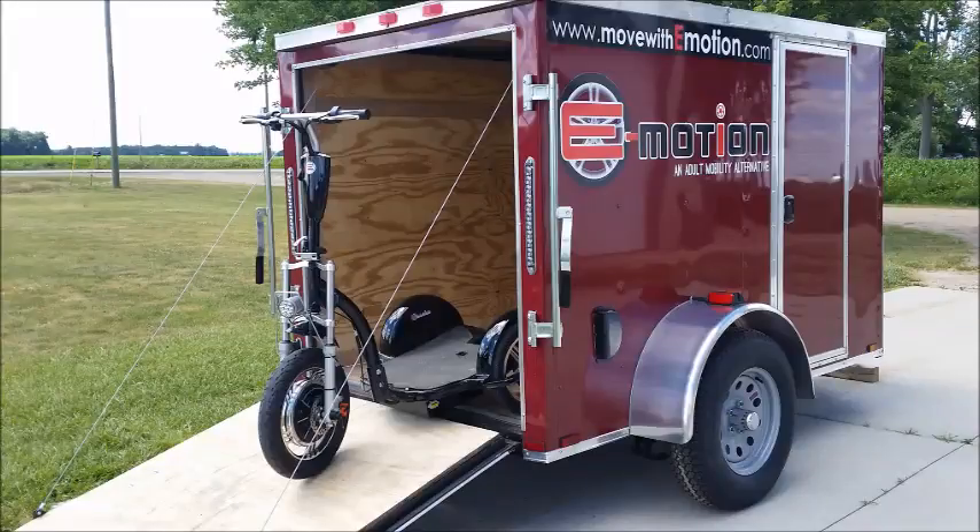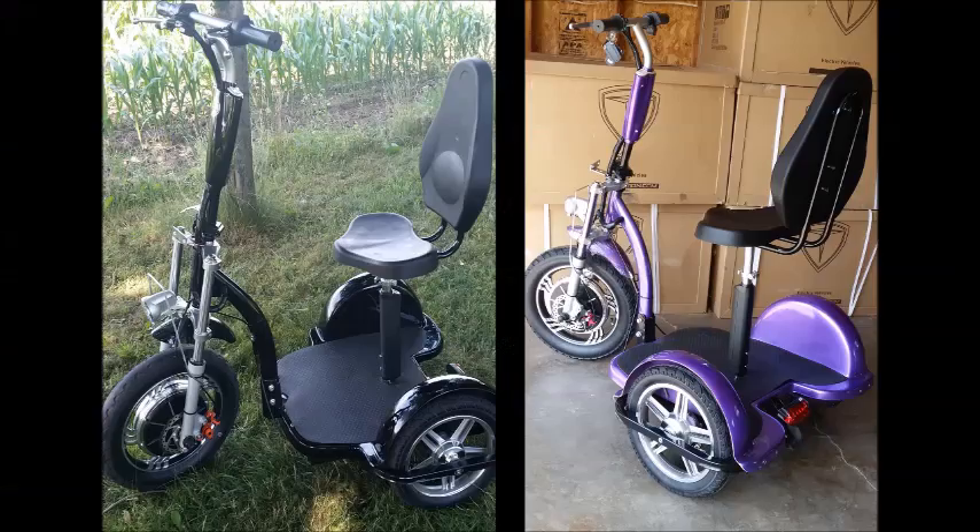E-motion Mobility: a better company delivering a better product to your door. This e-motion 750 is the fastest, safest, and most durable scooter available anywhere. It features a certified 750-watt electric motor driven by an automotive-quality lithium battery.